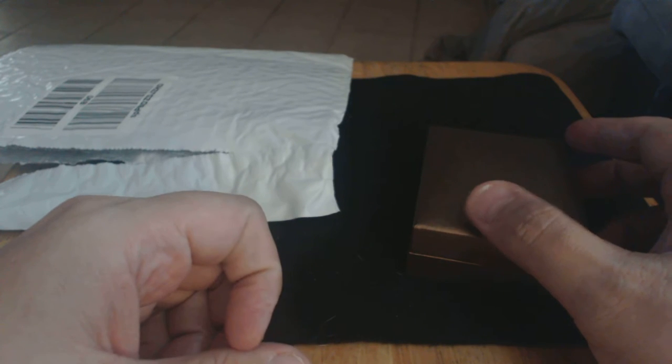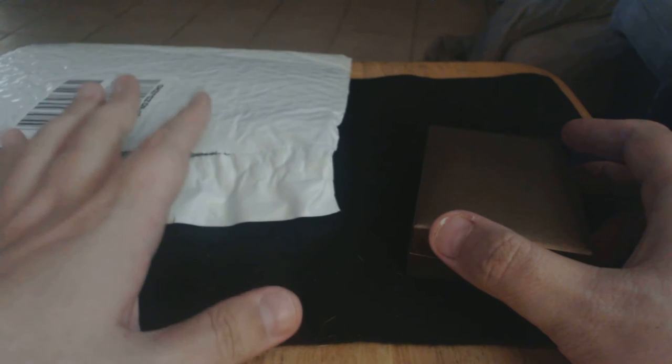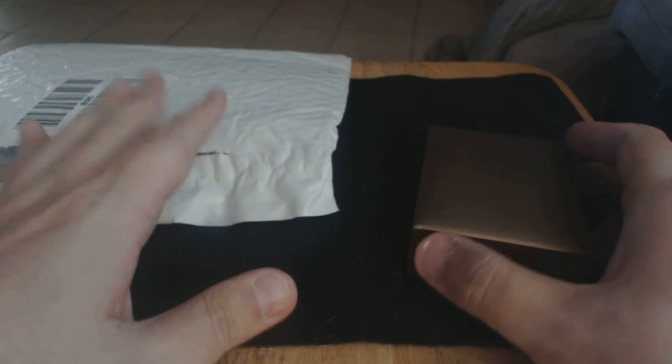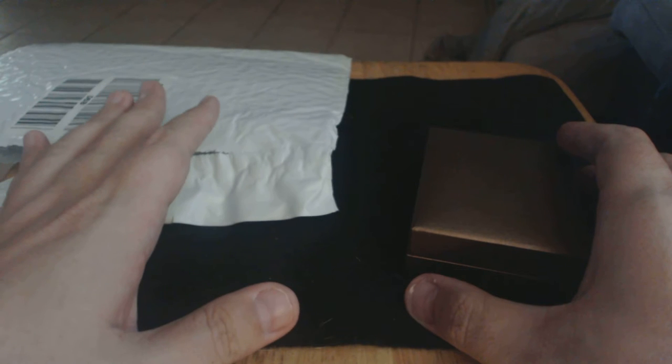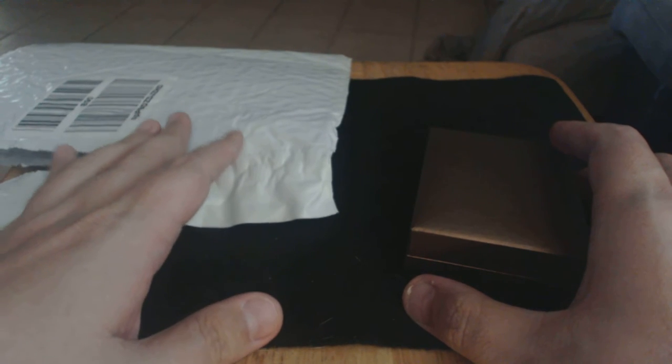Greetings, WickedZen here, coming at you with another mail call. As you can see, it's already been unpackaged. This is actually take three. As I may have mentioned before, when you have a house full of family and dogs, sometimes things don't go quite as planned.